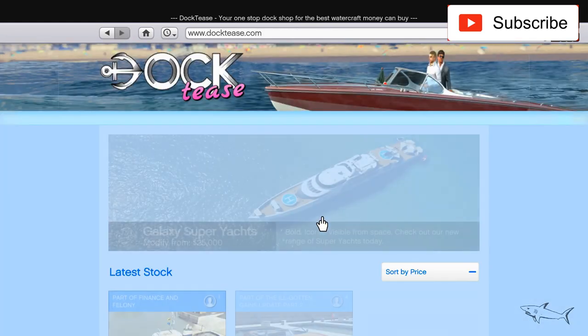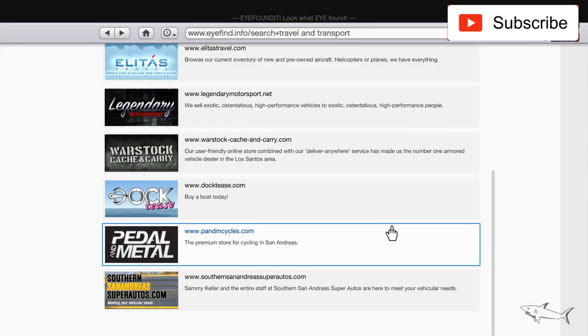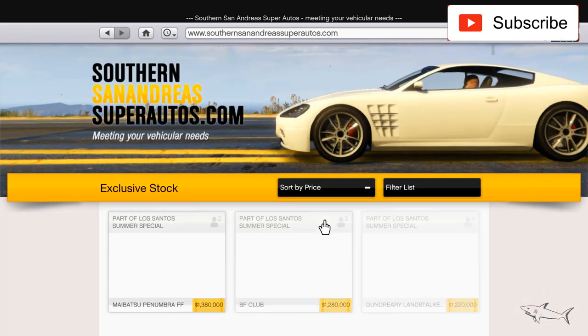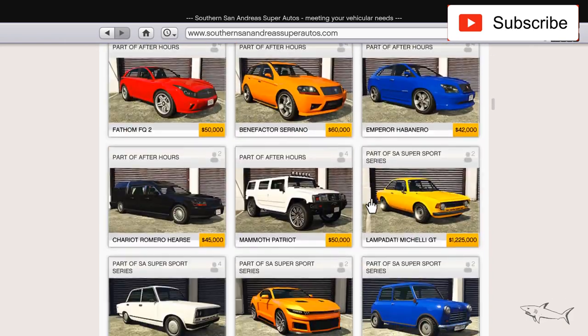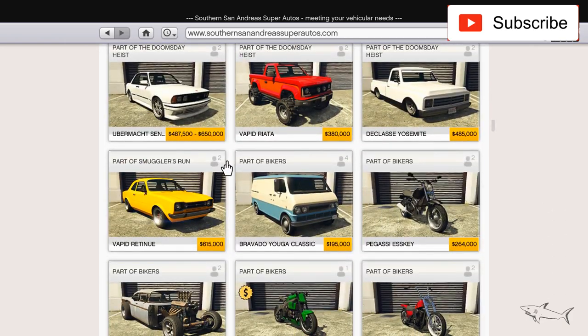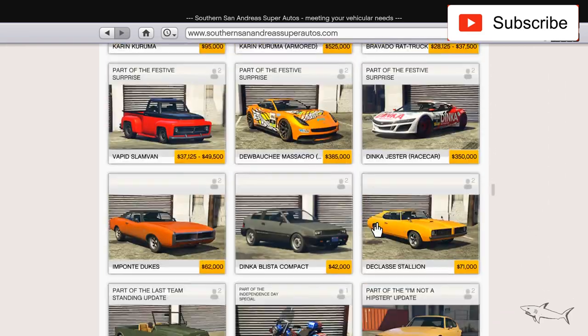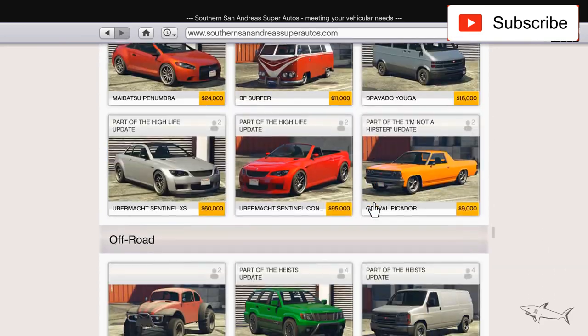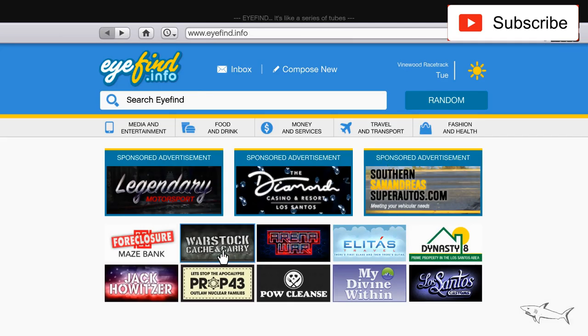Let's check the boats — no sale on the super yacht, no sale on other boats. No bikes on sale either. Moving to Southern San Andreas Super Autos — nothing on sale this week. It's kind of a bad week unless you like the Deluxe or the Italy GTB. No new cars at Legendary or Southern San Andreas.